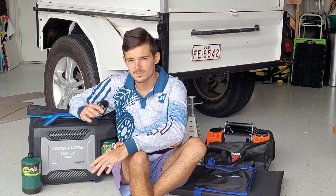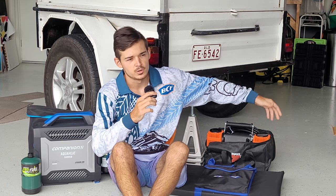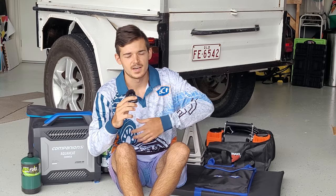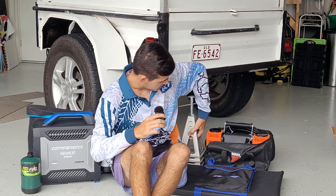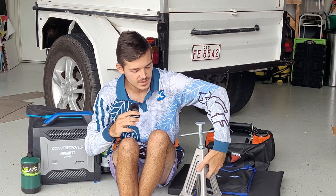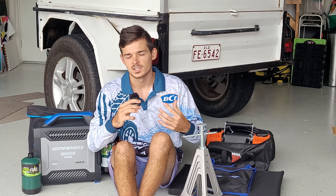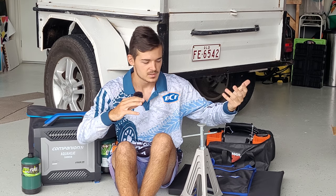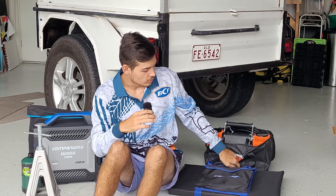Next up is a dual air compressor — I have a dual one because I've got a lot of tires to pump up and let down, so I went with the big one from Repco. Also some stabilizers — you can get them from Rotech Marine; they're aluminium and used to stabilize the trailer when set up and level, so it doesn't move while you're sleeping.